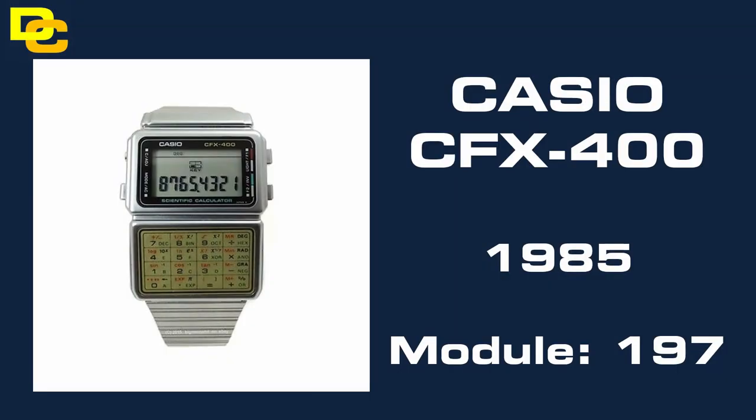And at number 1 is the Casio CFX400, a scientific calculator watch from 1985. This particular watch is rare because of its decal keypad which seems to perish very rapidly, and replacements are just impossible to find. It's also the stainless steel version — the silver case of the CFX40. In the time that I've been collecting watches, I haven't seen any of these come up for sale, so I'm going to be putting a lot of money out on it.